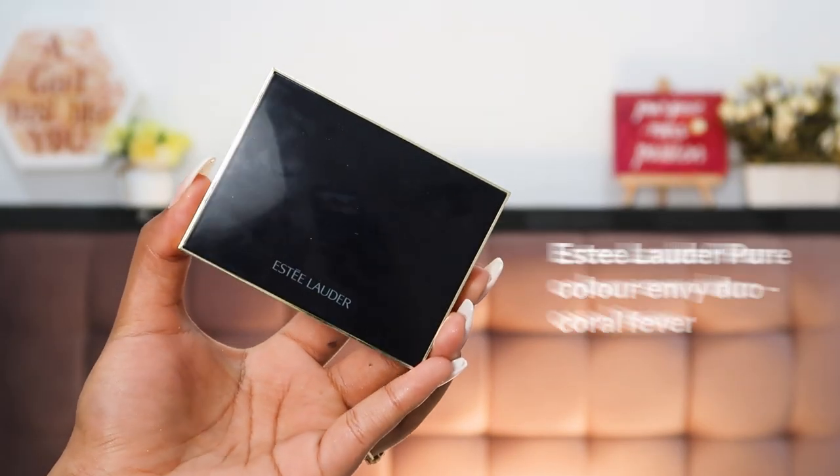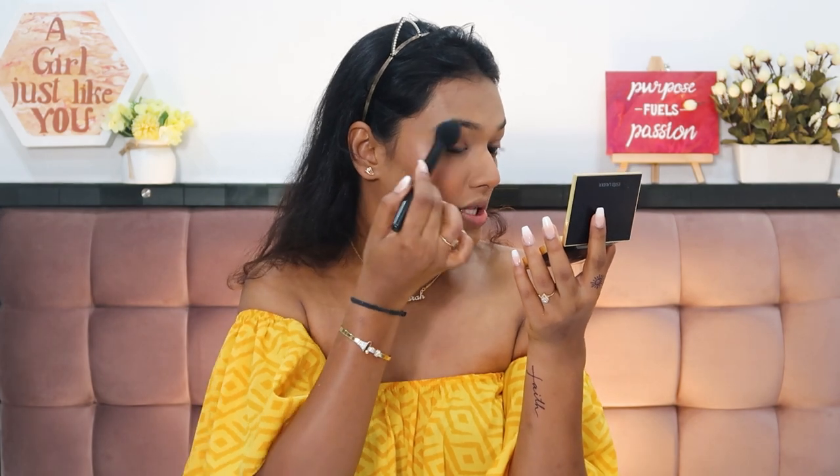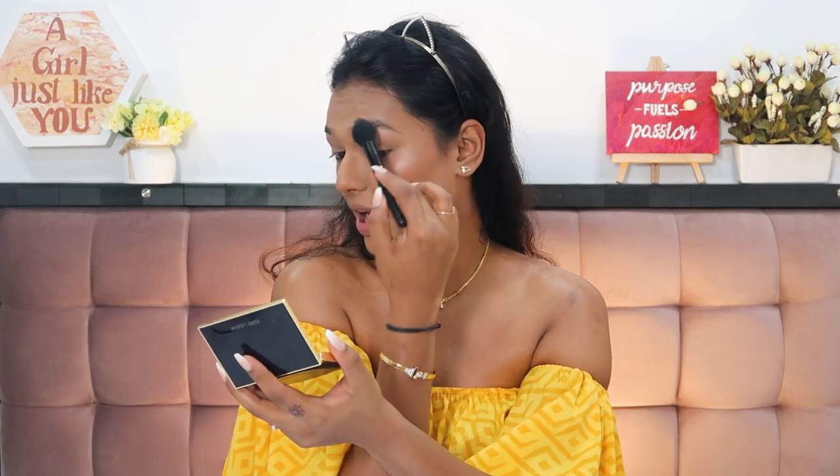For highlighter I'm using this duo by Estée Lauder — their Pure Color Envy Sculpting Duo Blush and Highlight. I'm using the highlight shade from the palette, which is in the shade Coral Fever. It's a really pretty highlight — very subtle, like a champagne rose gold luminescent effect. I haven't used it on camera that much, which is why I'm using it today, but off camera I've been really loving the glow it gives me.